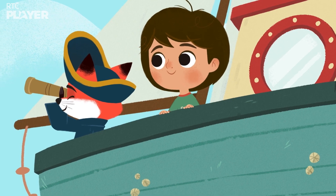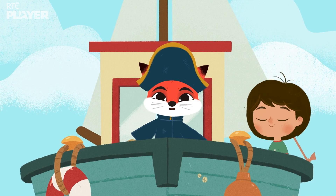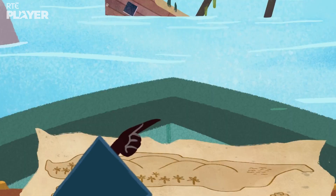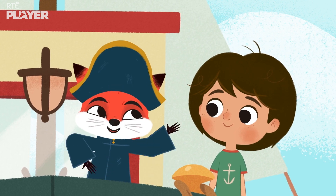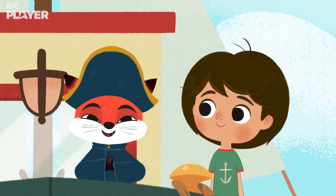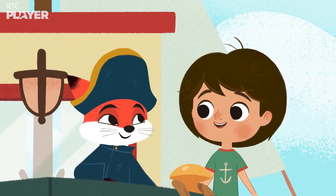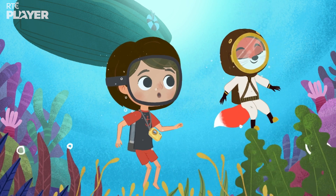Hold your seahorses — what's that? Jiggling jellyfish, it can't be! It is! It's the old McBarnacle. The old McBarnacle? It's a ship that was stranded on the reef hundreds of years ago, and it's right there. They say it has treasure. Let's go for a swim. Ready? Ready.